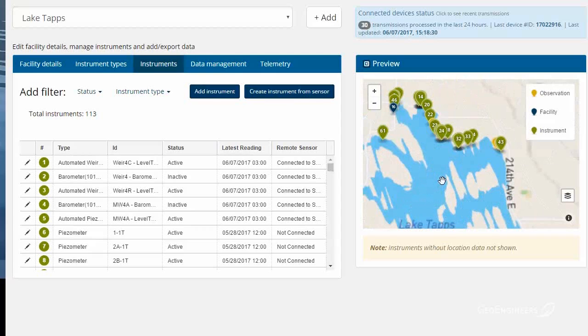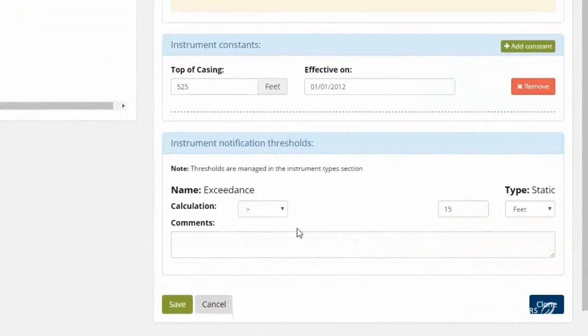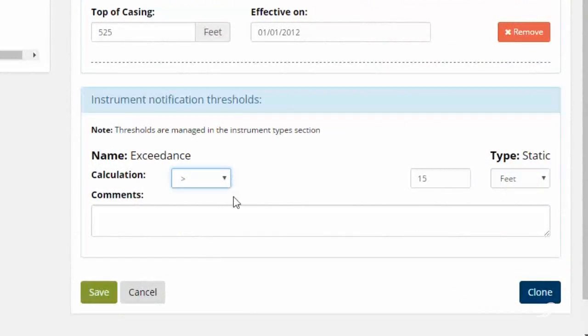You're also able to enable alarms and triggers on that data. For example, if you want to be notified at a particular wellhead when the water level reaches more than 52 feet, you can set that threshold and receive a notification through the system.